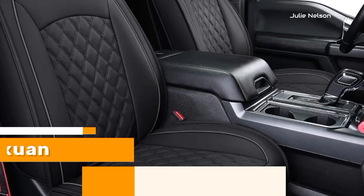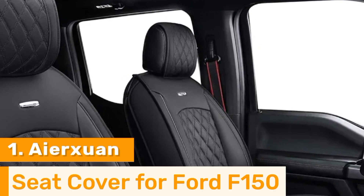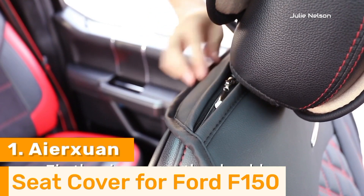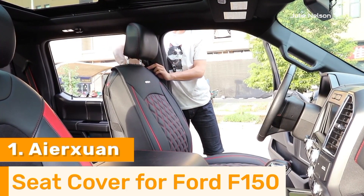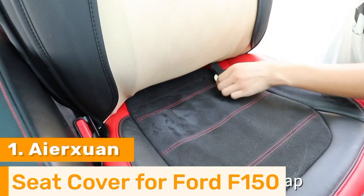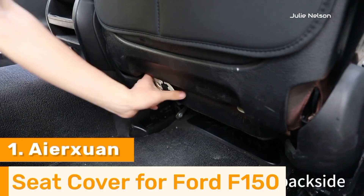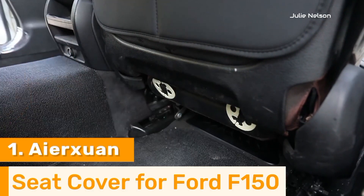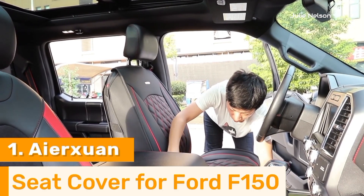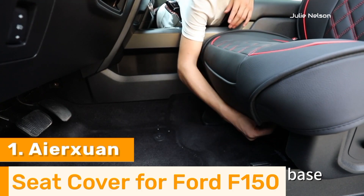Number 1. Yerkswan seat covers for the Ford F-150 are an exceptional choice for those seeking to upgrade their truck's interior with style, durability, and comfort. Crafted from premium quality faux leather, these seat covers provide a luxurious look and feel while offering robust protection against spills, stains, and everyday wear. The custom fit design ensures a snug and secure fit for the F-150, featuring adjustable straps and non-slip backing for easy installation and stability.